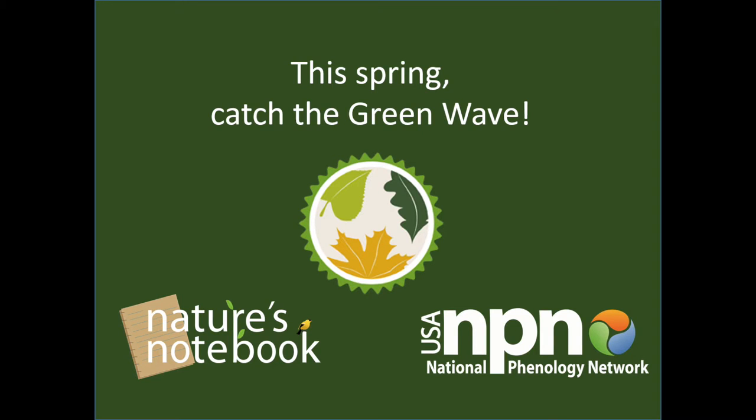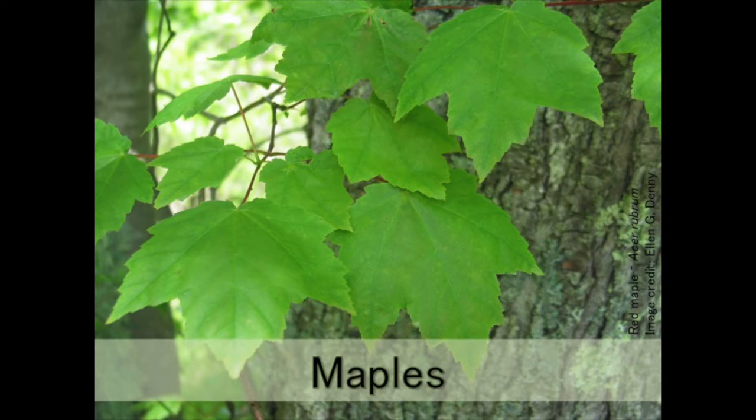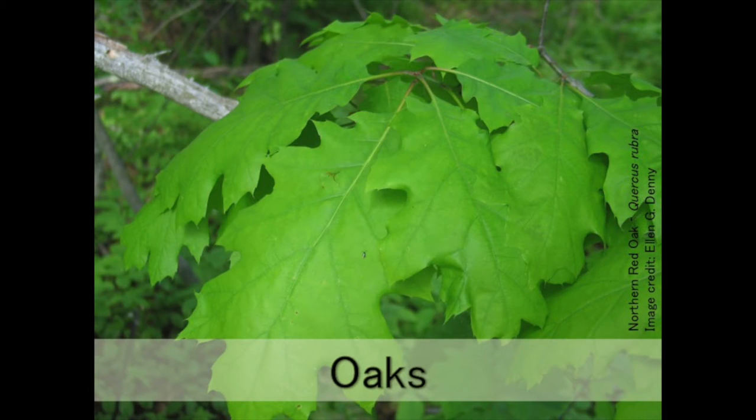To participate, select a tree from one of the following groups of Nature's Notebook Green Wave campaign species: maples, oaks, or poplars.